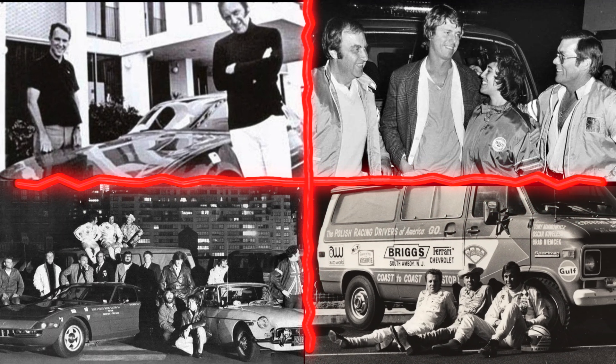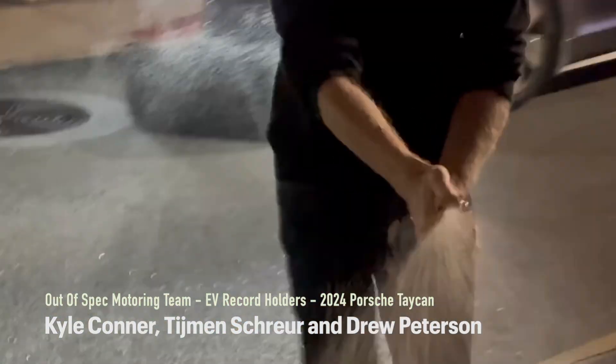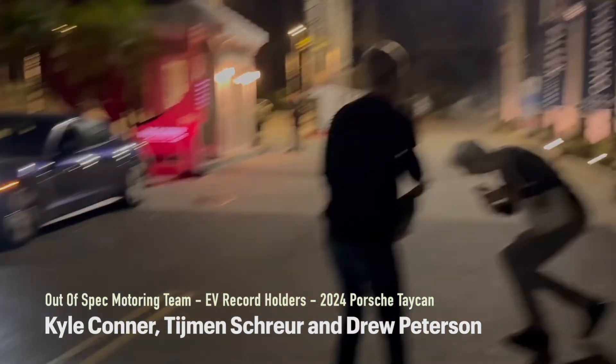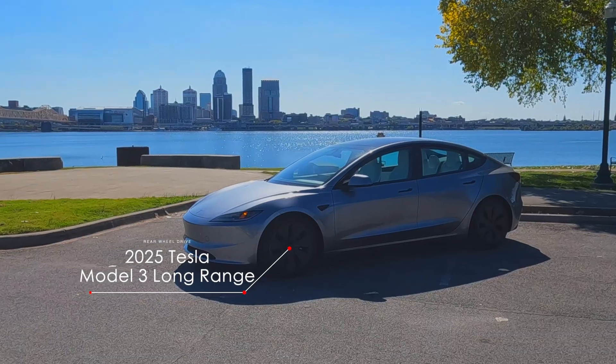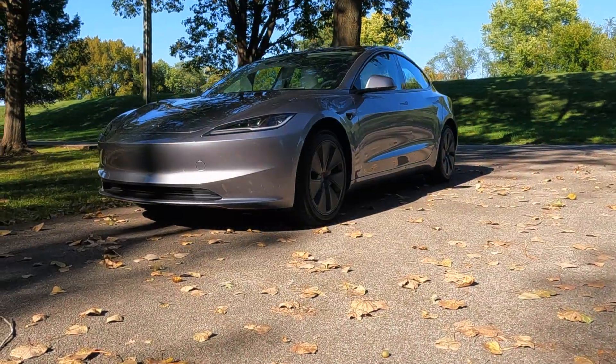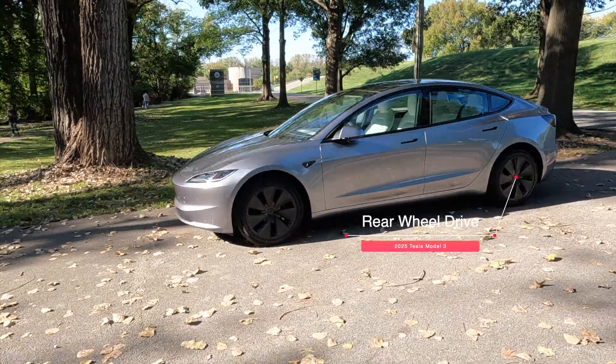In the first video in this series, we traced the cannonball run from its outlaw roots all the way to modern EV records. And now it's time to reveal the car we're taking coast to coast. This is the 2025 Tesla Model 3 Long Range. Not the flashiest Tesla, not the fastest, but maybe — just maybe — the perfect cannonball car.